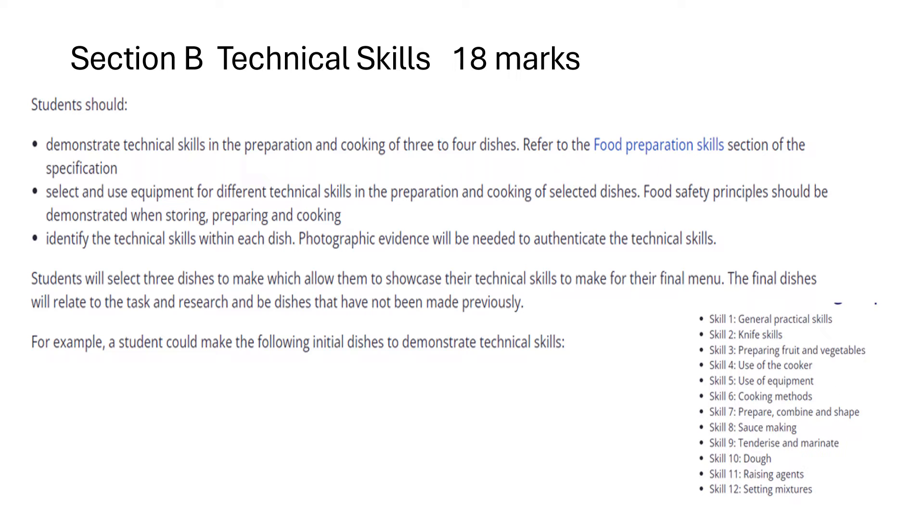Students will select three dishes to make which allow them to showcase their technical skills for their final menu. The final dishes will relate to the task and research and be dishes that have not been made previously. For example, a student could make the following initial dishes to demonstrate technical skills.